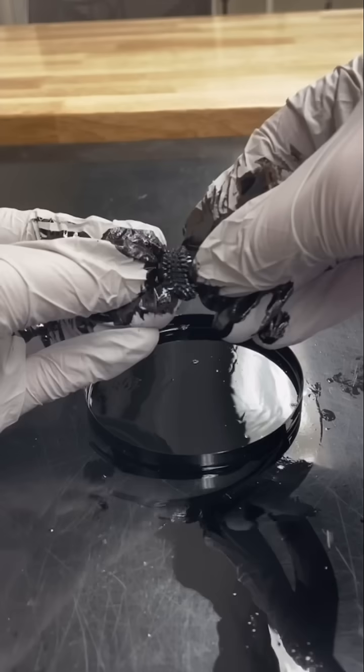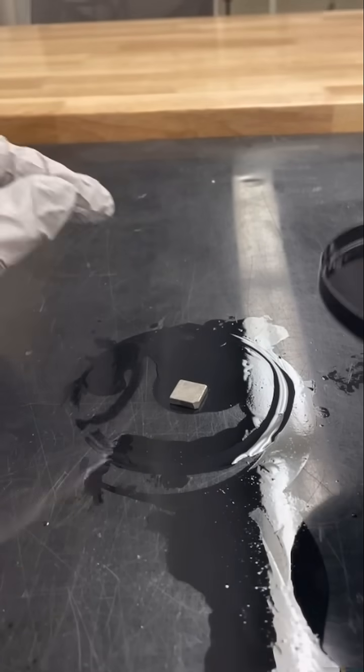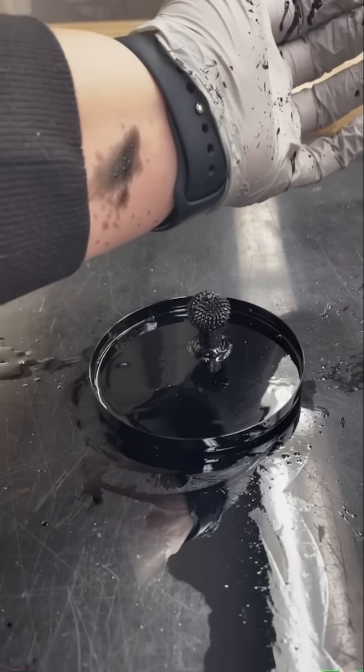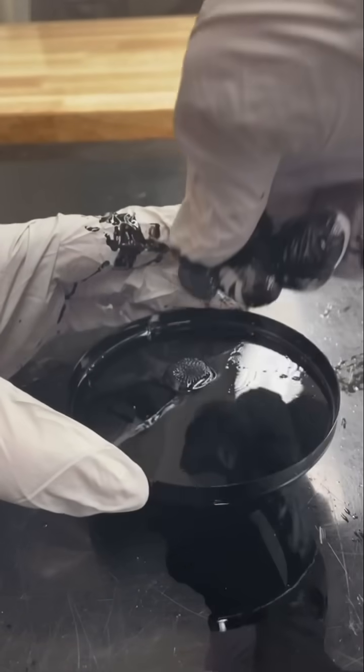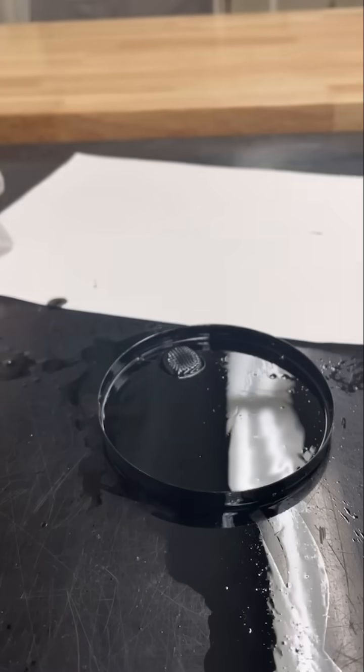Ferrofluid was created in the 1960s by NASA scientist Steve Papell as a way to control liquid fuel in zero gravity. This meant that the fuel could be controlled using a magnetic field, allowing it to be guided precisely where it was needed inside the spacecraft.